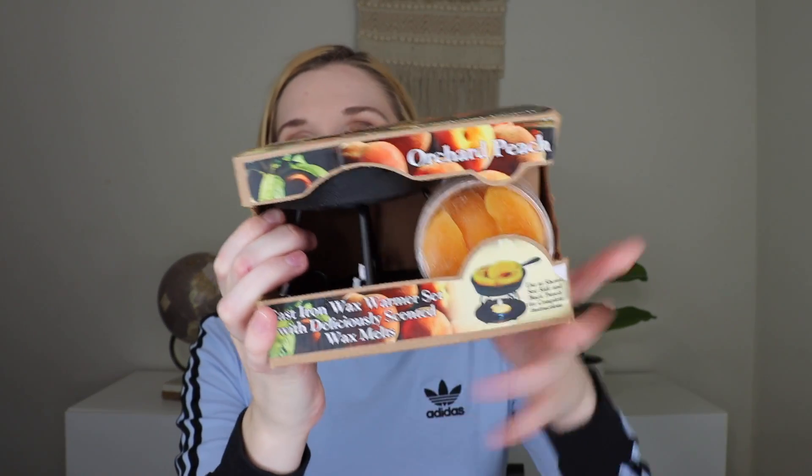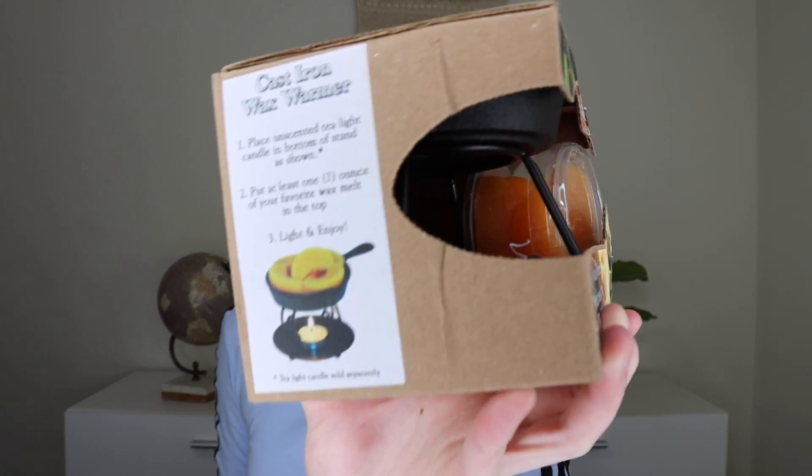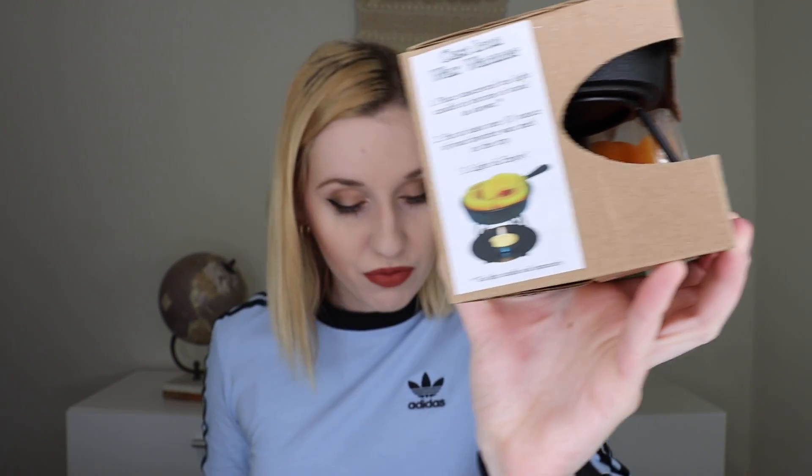I'm going to start off with the biggest thing and I've seen this spoiled and I am so excited about it. This is the orchard peach cast iron wax warmer set with deliciously scented wax melts. This is really awesome — it is basically set up like a little cast iron pan. There are peach-slice-shaped wax melts that you put on top, and you put a candle underneath. It's by Classic Farmhouse Candles, and they threw in some tea lights for us to use as well. These wax melts legit look like peach slices and they smell like peach and bananas. The molding even has the details of what a peach would look like.